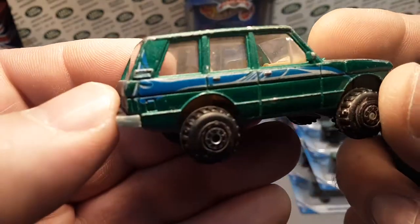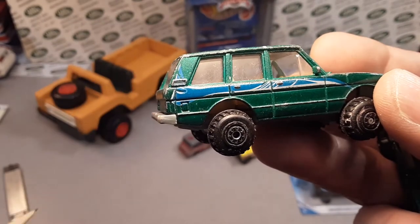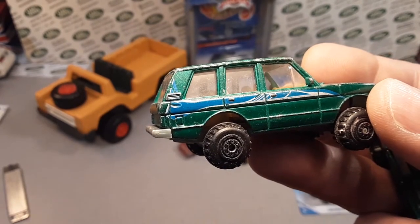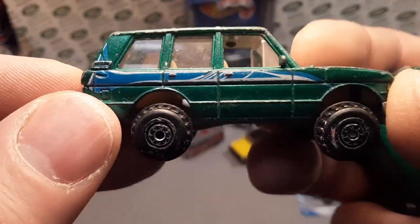Wow, that is interesting. And look how the decal goes up onto the side here. That is really awesome. Wow, man — I owe you a big one here, Dean. That is crazy.